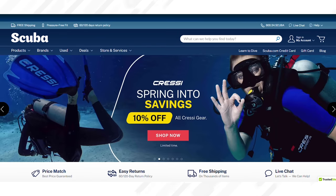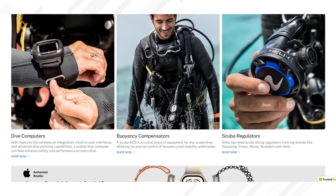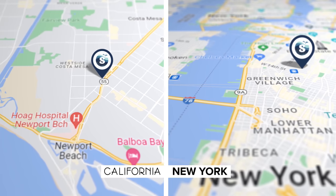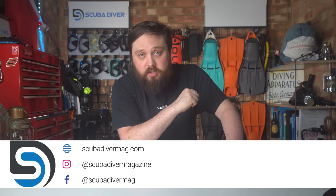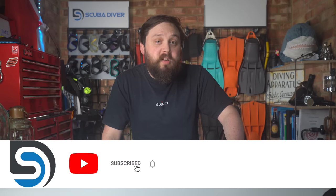If you're in the market for any new diving equipment, head over to today's sponsor scuba.com — they have a whole range of dive gear for sale on their website and have two dive centers in the US, one in California and one in New York. Otherwise, check out our website scubadivermag.com for the latest scuba diving news and reviews, and subscribe to the channel on YouTube if you haven't already. Thank you for watching, and of course, safe diving!